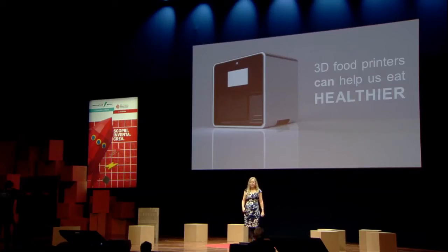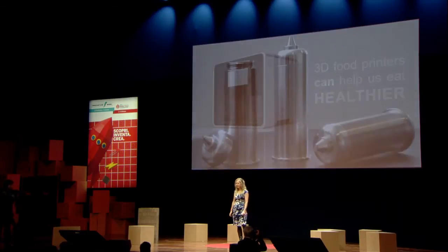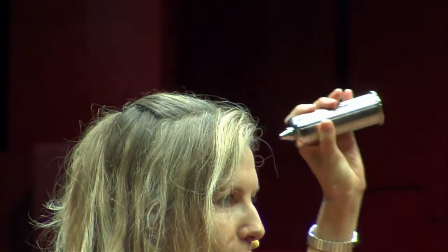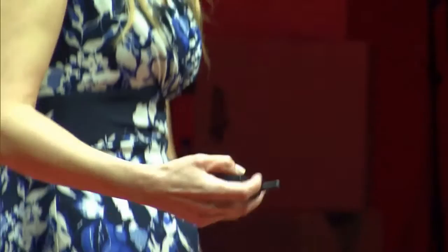Our vision is that we believe 3D food printing can help us eat healthier. Here's one reason why: empty food capsules. You're not forced to buy pre-filled food capsules to use our printer. With empty food capsules, you can print using real, fresh, wholesome, nutritious, healthy foods. You have an unlimited amount of ingredients you can play with, and you can customize food to your taste. You can also print a very wide range of foods — savory foods, sweet foods, meals, and snacks.